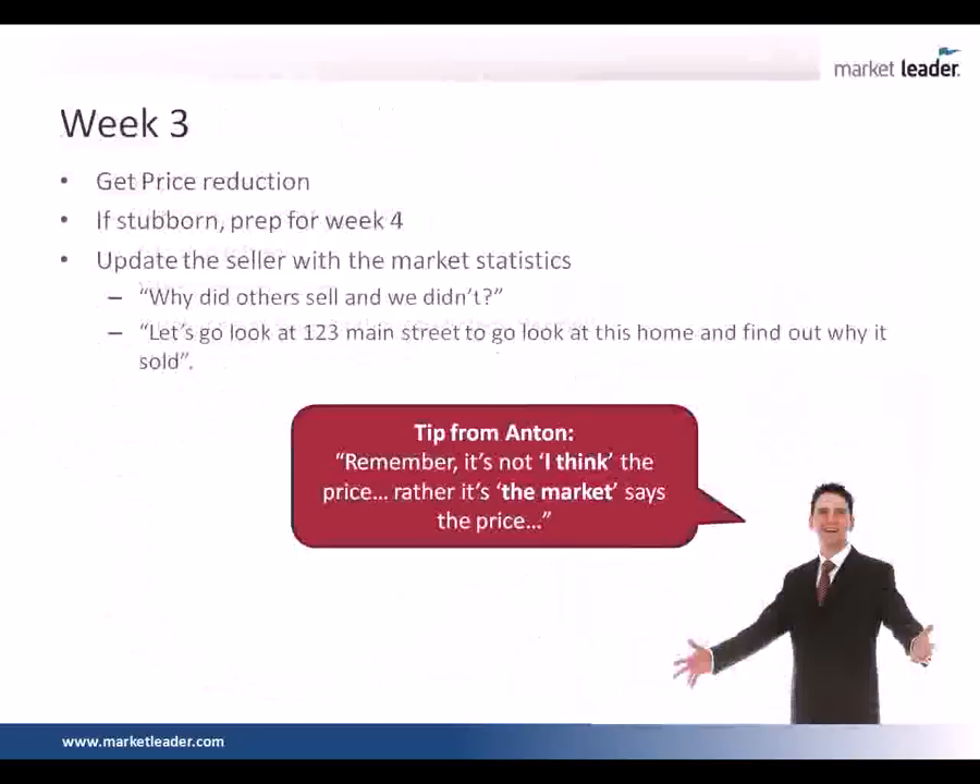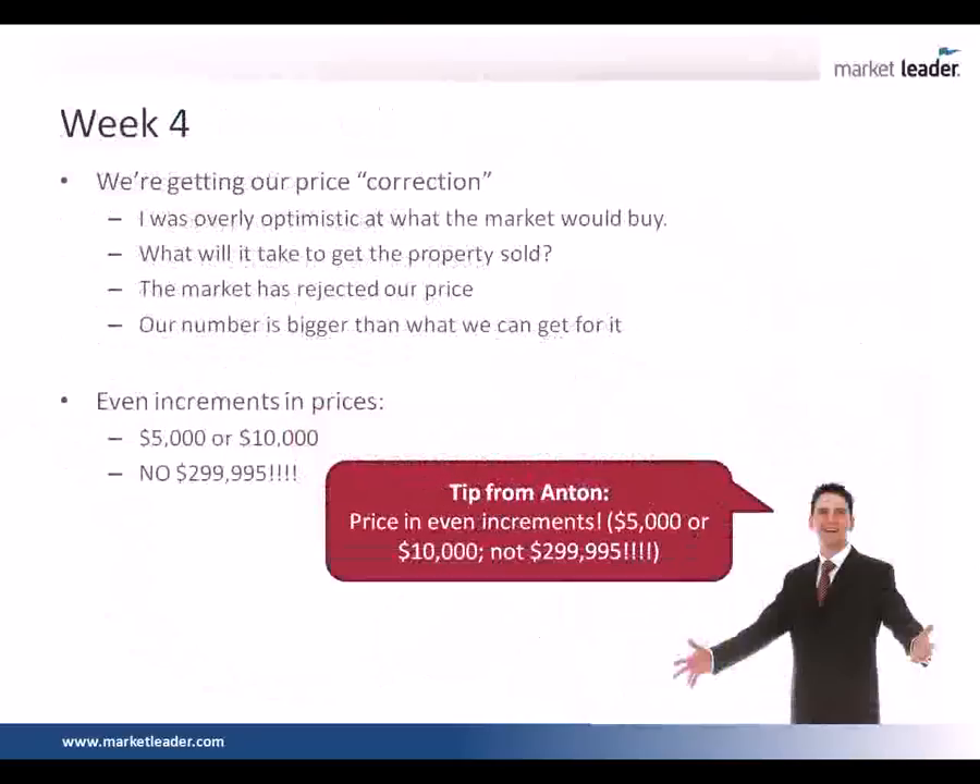What if at this point the seller is pretty firm and they don't want to reduce their price? You're going to have to start to have a dialogue about how you're going to fire them. We'll give them to week four, but they're going to have to have a price reduction — otherwise we're going to talk about getting rid of them, because why carry an overpriced listing? It's just causing you stress and the seller stress.